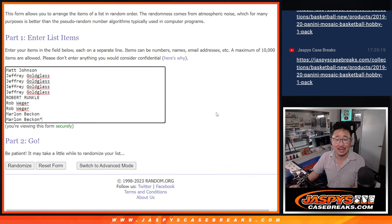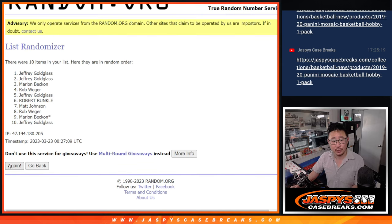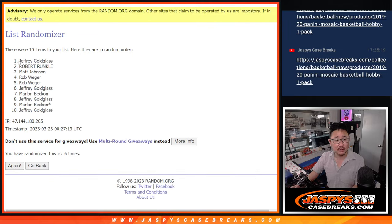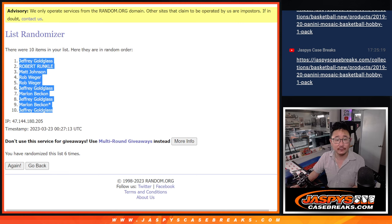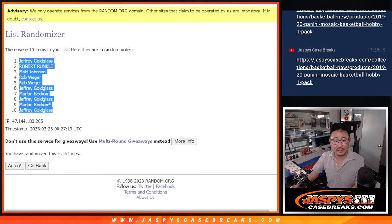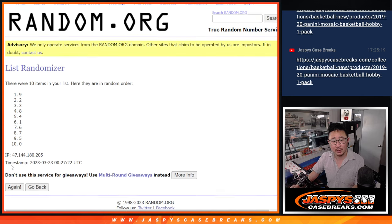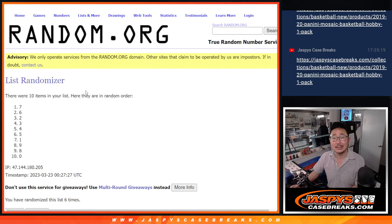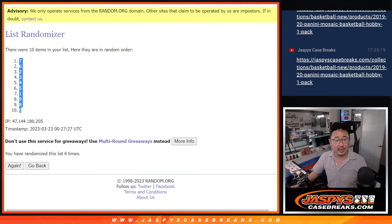One and a five, six times each: one, two, three, four, five, and six. Got Jeffrey down to Jeffrey. One and a five, six times for the numbers: one, two, three, four, and six. We got seven down to zero.